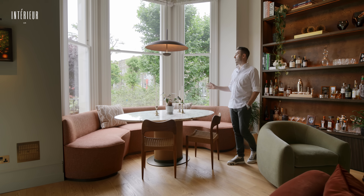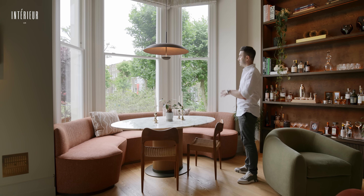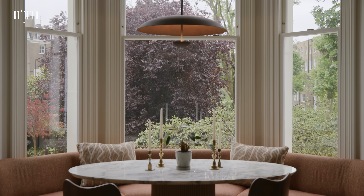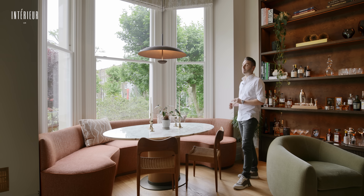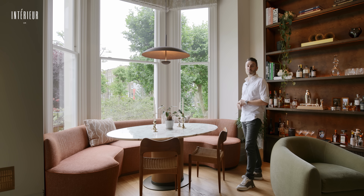This bay window was what sold the apartment to me in the first place. When I walked in and saw these incredible views onto the communal gardens I was sold. As a farmer at heart, having grown up in the countryside, being connected to the outdoors is really important to me.